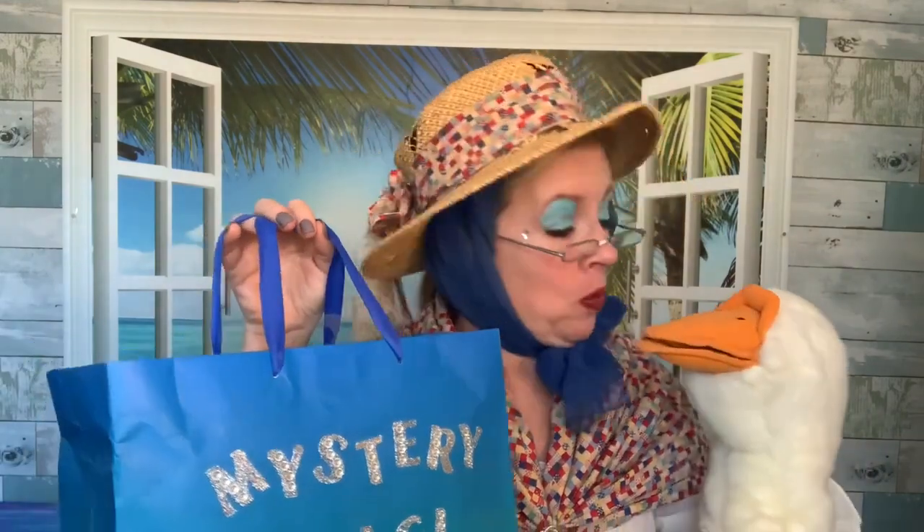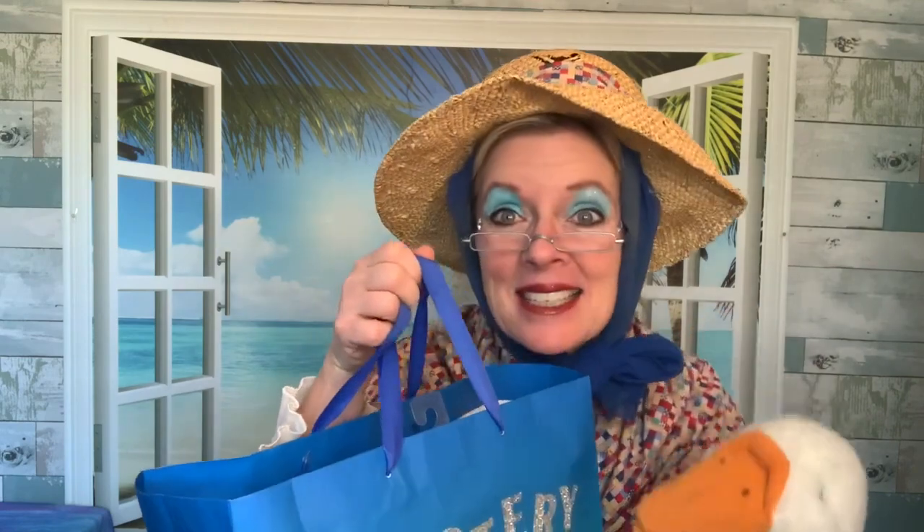Would you like to see what's inside Lucy's mystery bag? Thumbs up if you want to see what's in there. You do? Alright, let's take a look at all of the fun things in Lucy's mystery bag today.